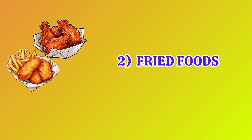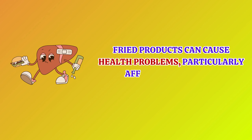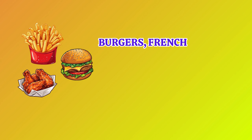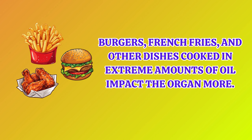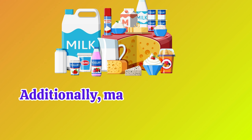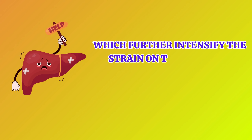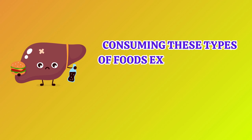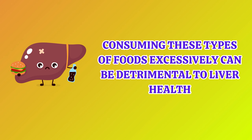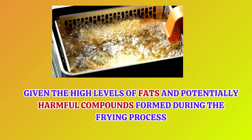Number 2: Fried Foods. Fried products can cause health problems, particularly affecting the liver. Burgers, french fries, and other dishes cooked in extreme amounts of oil impact the organ more. Additionally, many fried foods are breaded or contain dairy products, which further intensifies the strain on the liver and gastrointestinal tract. Consuming these types of foods excessively can be detrimental to liver health, given the high levels of fats and potentially harmful compounds formed during the frying process.